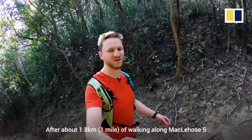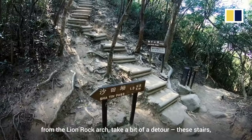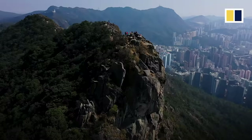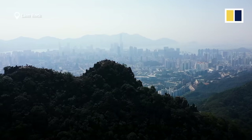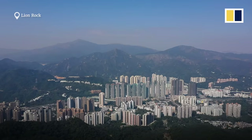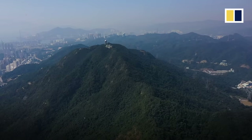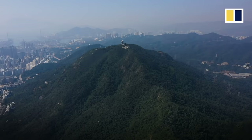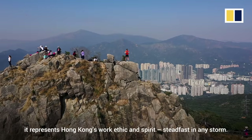After about 1.8 kilometers of walking along Maclehose Stage 5 from the Lion Rock arch, take a bit of a detour up these stairs if you want to be treated to one of the best views in the city. For many, Lion Rock offers more than a view — it represents Hong Kong's work ethic and spirit, steadfast in any storm.